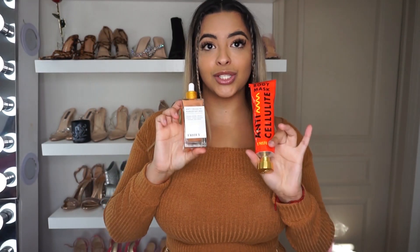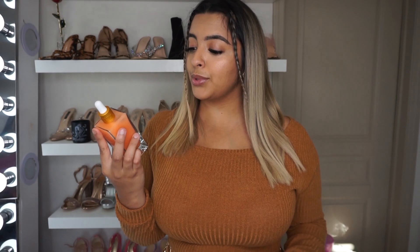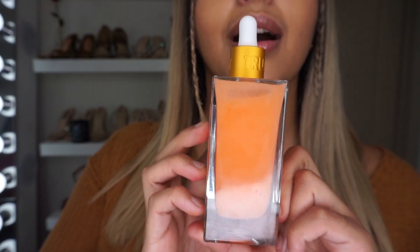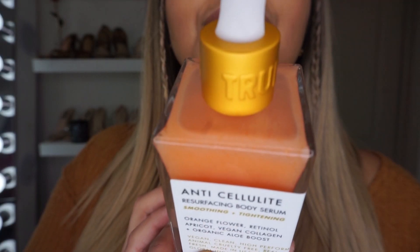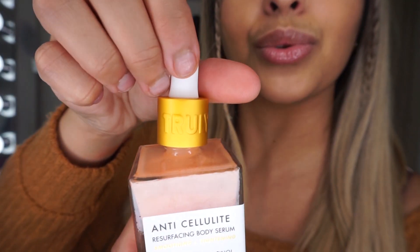We're going to start off with what they sent me for my cellulite. I probably have the most cellulite on my upper thighs right beneath my booty, which is a very commonly known area. To help with that, they sent me two items. Number one is this anti-cellulite resurfacing body serum. It's supposed to help smooth and tighten, and it's made out of orange flower, retinol, apricot, vegan collagen, and organic aloe boost. The packaging is absolutely gorgeous — looks so fancy and luxurious, and the dropper even has the word 'truly' on it.